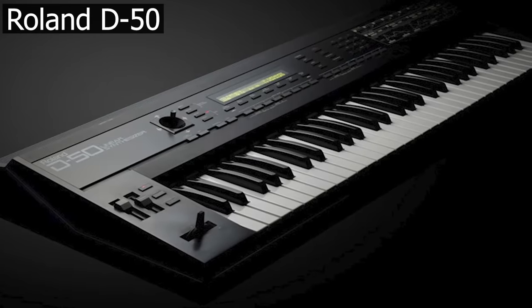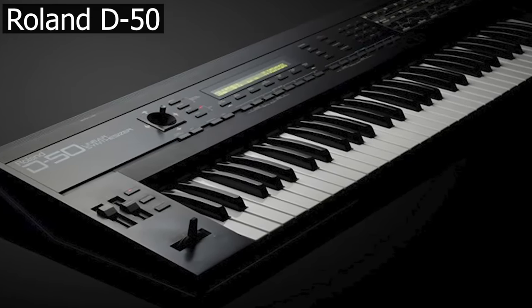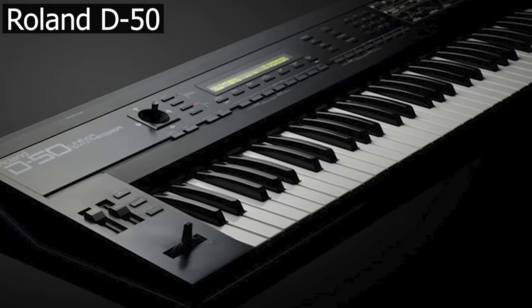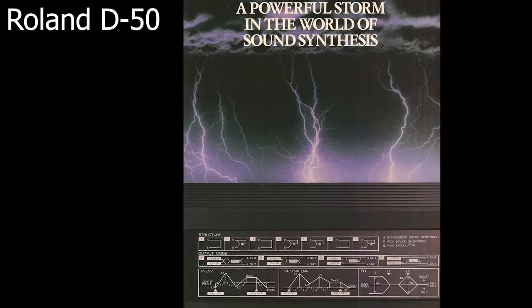Released in 1987, the Roland D-50 was Roland's answer to the Yamaha DX7. The combination of PCM samples with its linear digital synth section makes it capable of unique and versatile sounds.